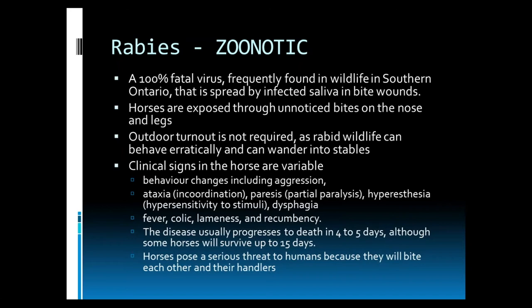Clinical signs in the horse are really variable. We can see behavioral changes including aggression, incoordination, muscle weakness or paralysis, hypersensitivity to stimulation, difficulty swallowing, fever, colic, lameness, and recumbency — meaning they are down and can't get up. The disease usually progresses to death within four to five days, although some horses can survive up to 15. This is a large risk to humans as horses can become aggressive towards their handlers, and many of these signs — such as difficulty swallowing and colic — will bring us to handle their mouth where they are shedding the virus.